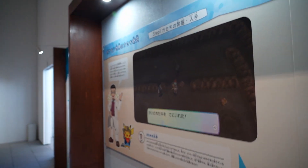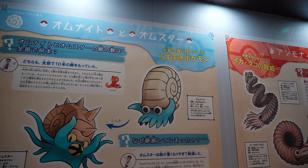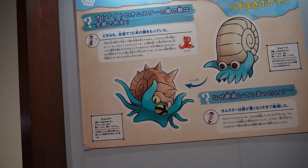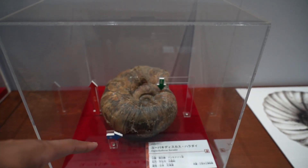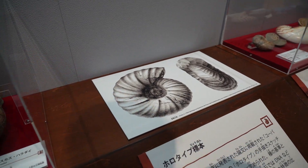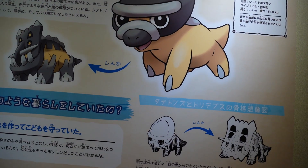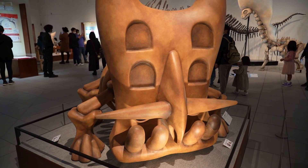Omanyte evolves into Omastar, and Omastar went extinct because the shell got too heavy for it — this is real-world stuff. This is the excavation tools section. This is the Yupachidiscus Parada, which is the special scientific name for the Omanyte shell. This is the Armor fossil — the Armor fossil gets you to Shieldon. It's Bastidon in his fossil glory. Look at him from the side — his bones. This Pokemon evolution is similar to the Triceratops.